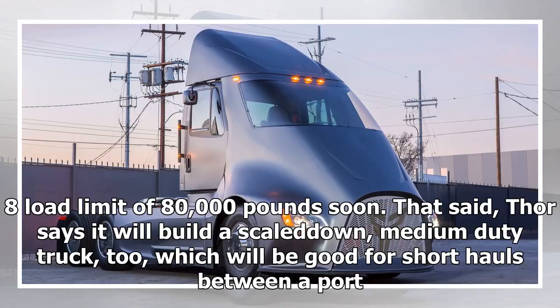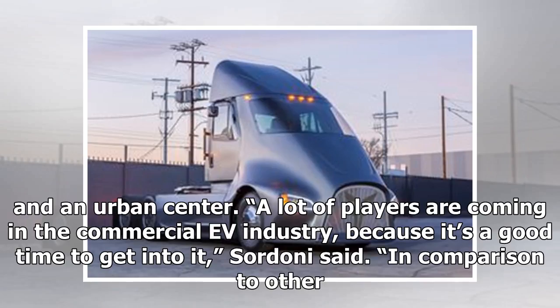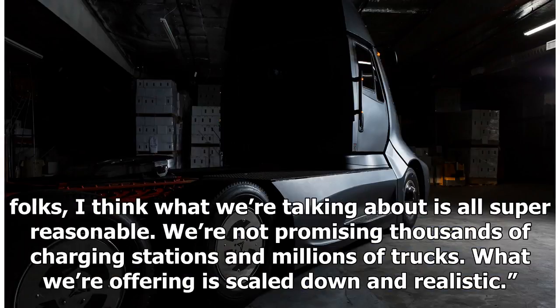Thor also says it will build a scaled-down, medium-duty truck, which will be good for short hauls between a port and an urban center. A lot of players are coming into the commercial EV industry because it's a good time to get into it, Sordoni said. In comparison to other folks, I think what we're talking about is all super reasonable.